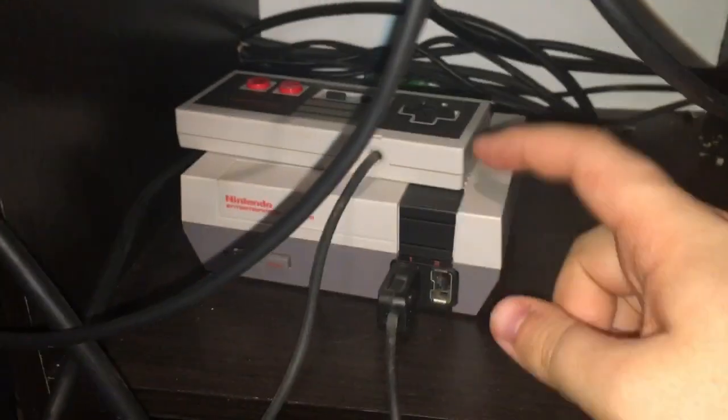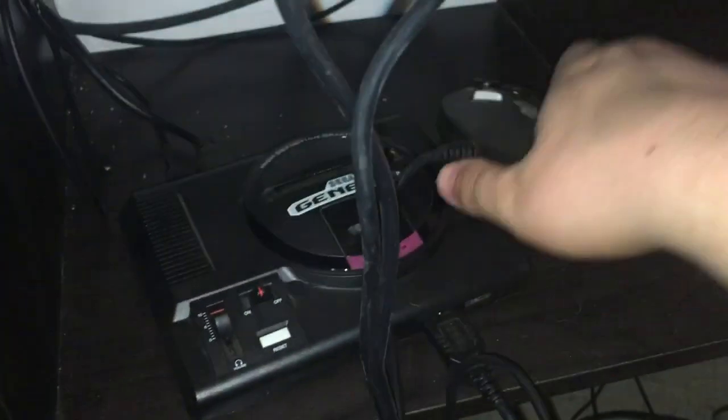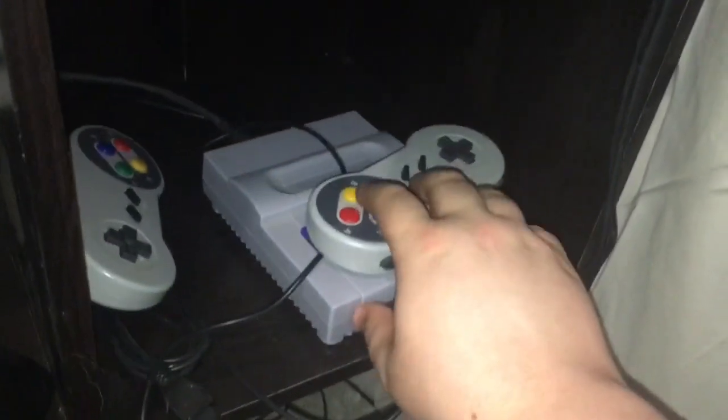We have Atari — what's it called? Atari Flashback. NES Classic Edition. Atari Flashback is not working, so we need batteries. Sega Genesis Mini and my Super Nintendo Mini.